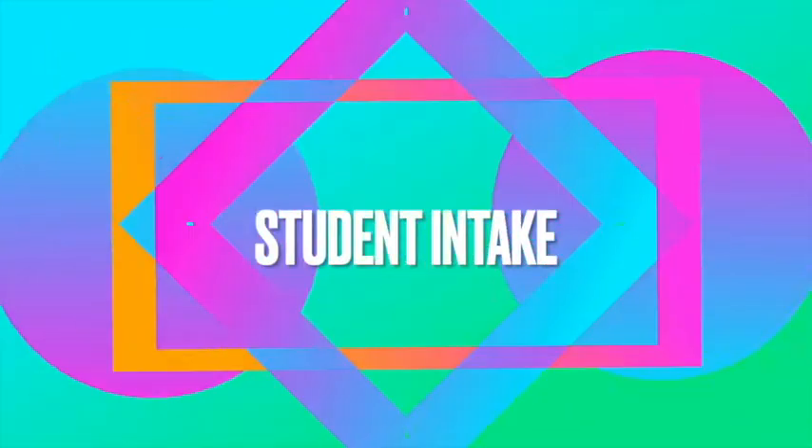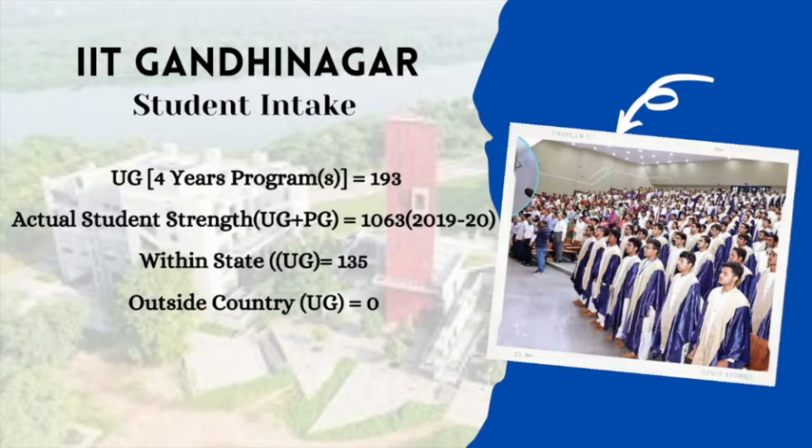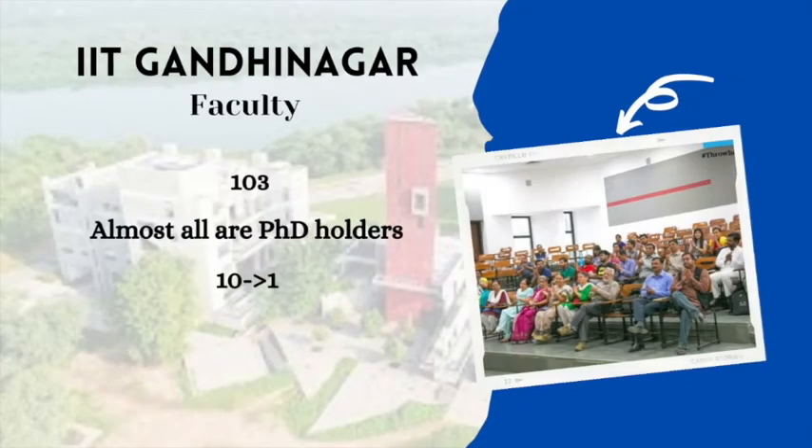Looking at the student intake capacity, for the 4-year undergraduate program the annual sanctioned intake is 193 students. In the academic year 2019-20, the overall actual student strength was 1063, including both undergraduates and postgraduates, with 135 undergraduate students from within the state and no international students. IIT Gandhinagar has a faculty team of 103 members, mostly PhD holders, with a student-to-faculty ratio of 10:1.